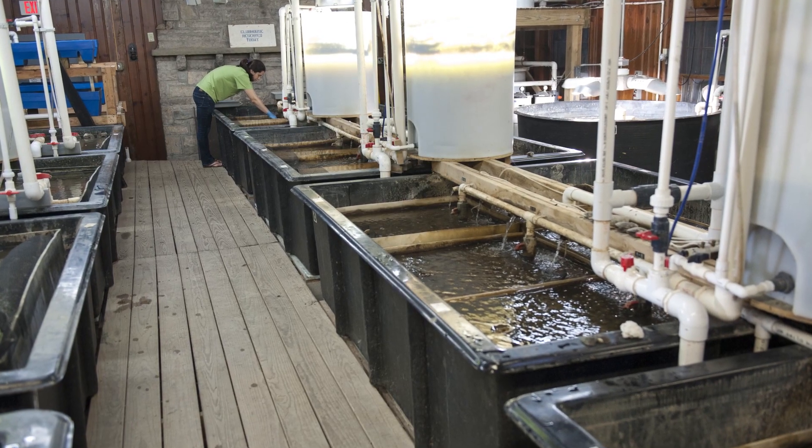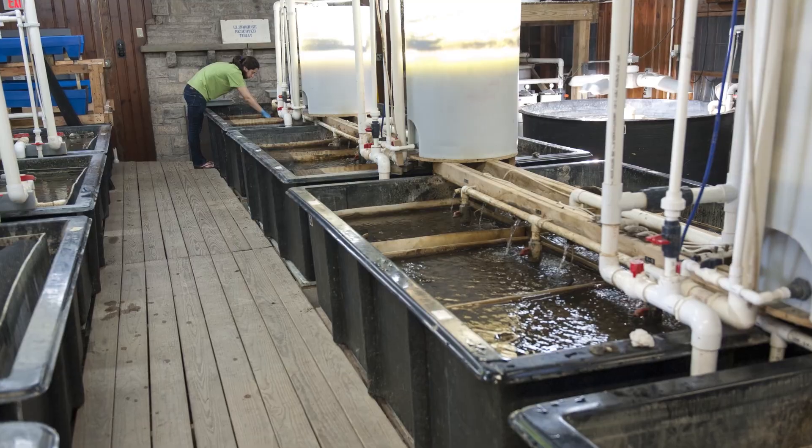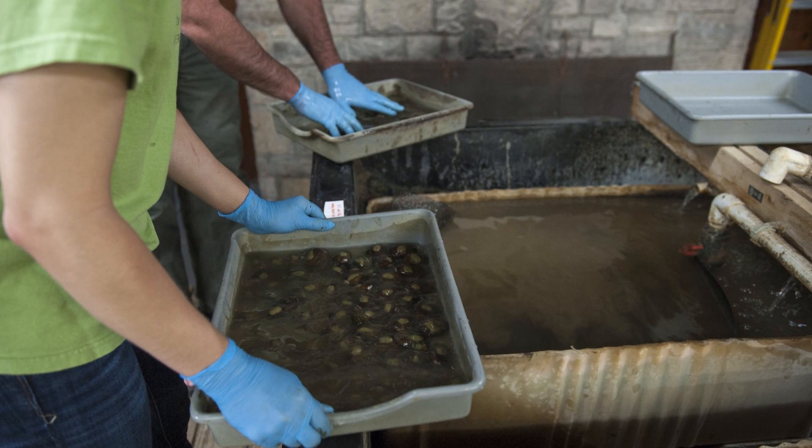Mussels filter water 24-7, so they're bio-indicators of the river systems. If you don't have mussels in your river system, something's amiss with your water quality.